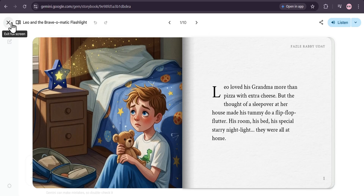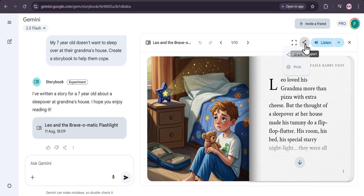How cool is that? You can also share your story by creating a public link or even print it out.